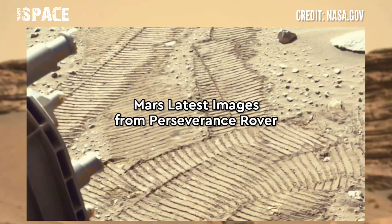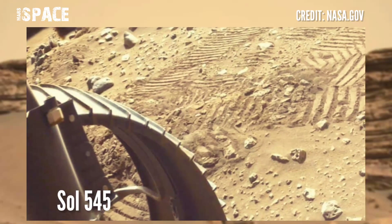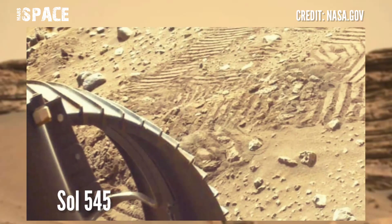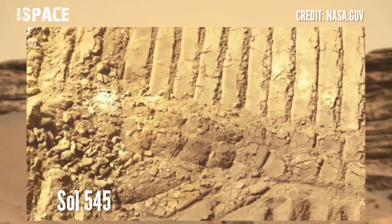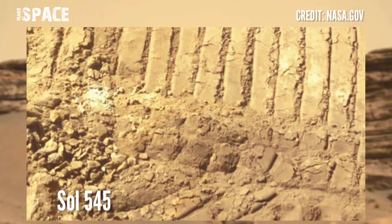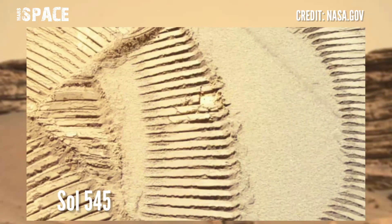Here are new images from Mars, from NASA's Perseverance rover. Perseverance captured these images on 29th August 2022, Sol 542, of its main mission, using the navigation camera. Like the video and share it with your friends — stay connected with us.